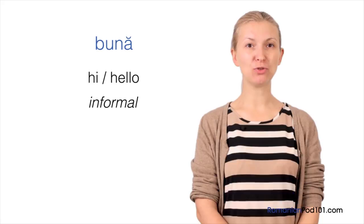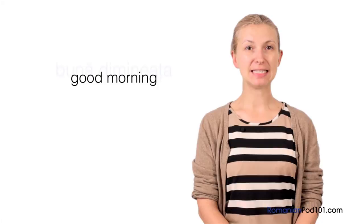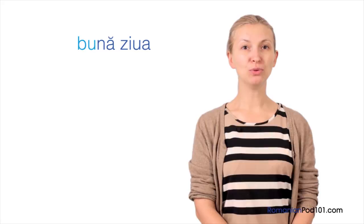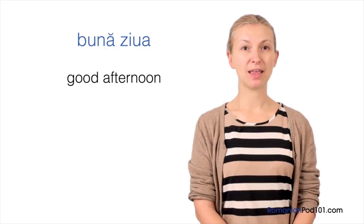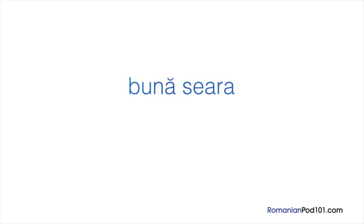Now let's look at some greetings used at certain times of the day. First, good morning: in Romanian it is BUNĂ DIMINEAȚA. For the rest of the day we say BUNĂ ZIUA, which means good afternoon — this can be used all day as long as it's light outside. Once it starts to get dark, you can switch to BUNĂ SEARĂ, which can mean good evening or good night depending on the situation.